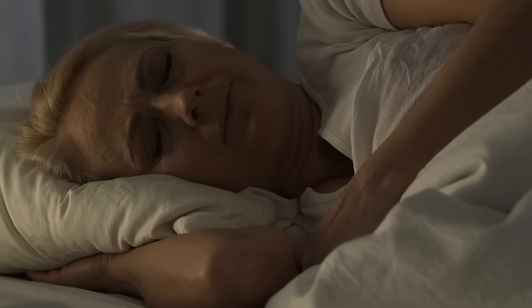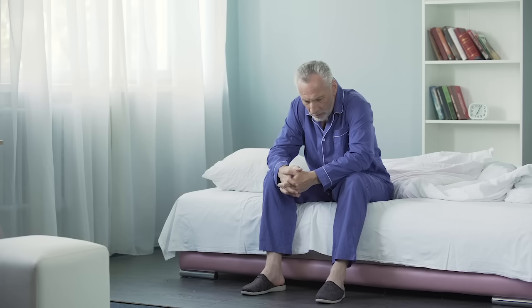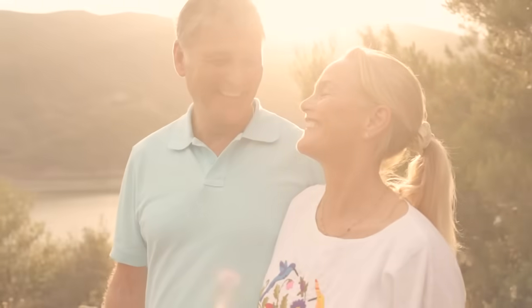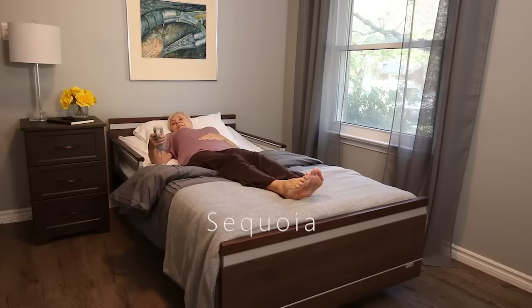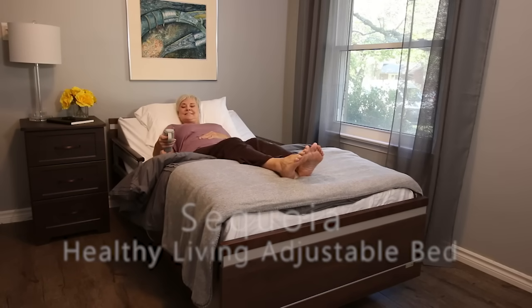Are you having a difficult time getting a good night's rest? Are you worried about your own safety getting in and out of bed, or the safety of a loved one? Wouldn't you like to be more independent, healthy and comfortable? Then it's time to consider the new SonderCare Sequoia Healthy Living Adjustable Bed.